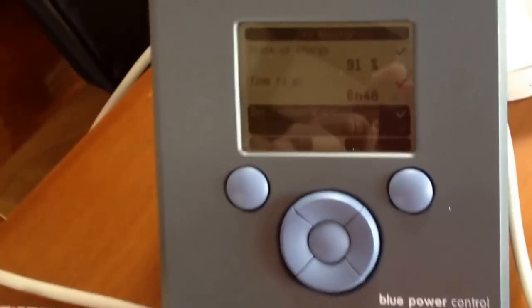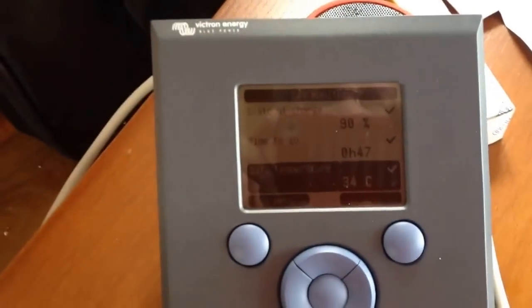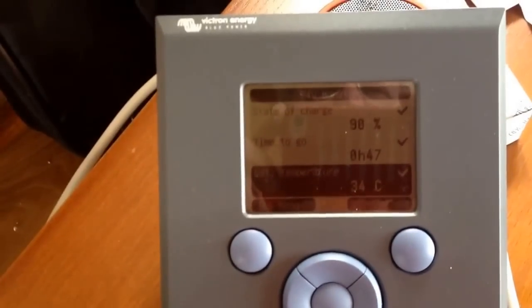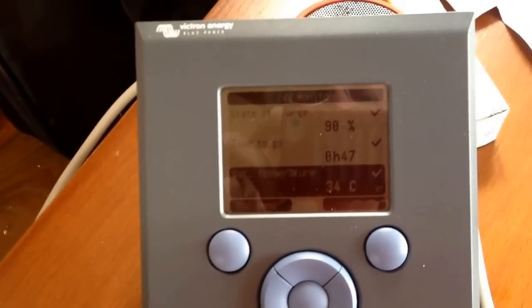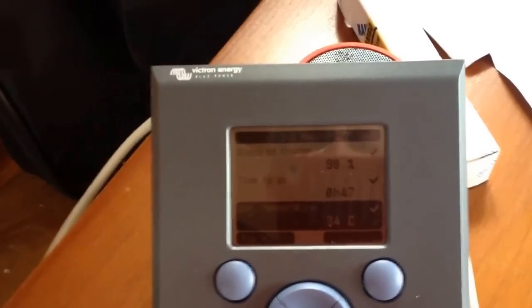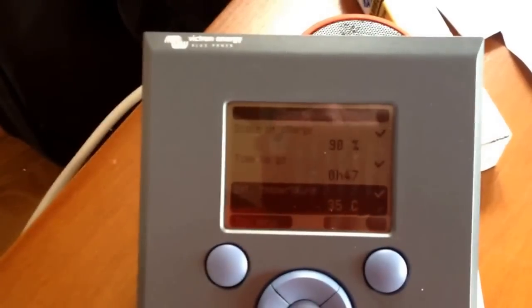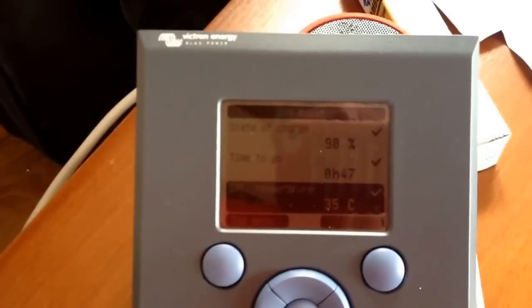It's been running. With the small battery bank that I have down here, we're at 90% capacity. This monitor is set to alarm when I've used 40% of its capacity. Right now we've only used 10%, so we're at 90% right now.